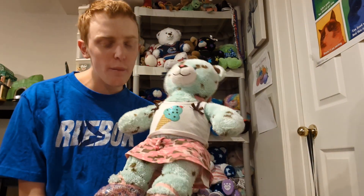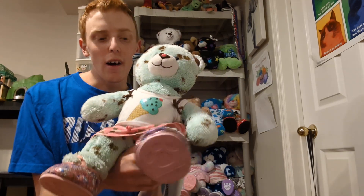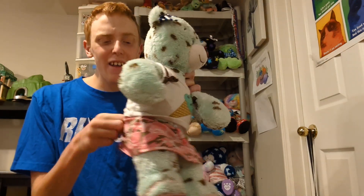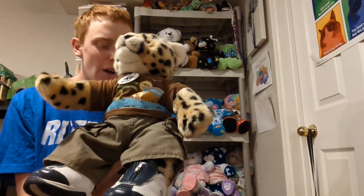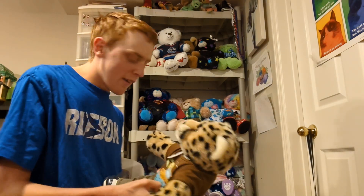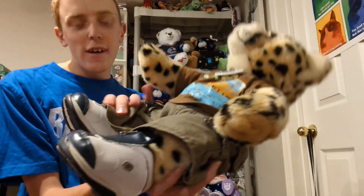This is Minty — I got her in April of 2021 from a secondhand store. She is the ice cream chocolate one and I really like her colors. This is Cookie — I got him from a friend who gave him to me. He is from the WWF collection, and I'm not going to take his necklace off because of that.